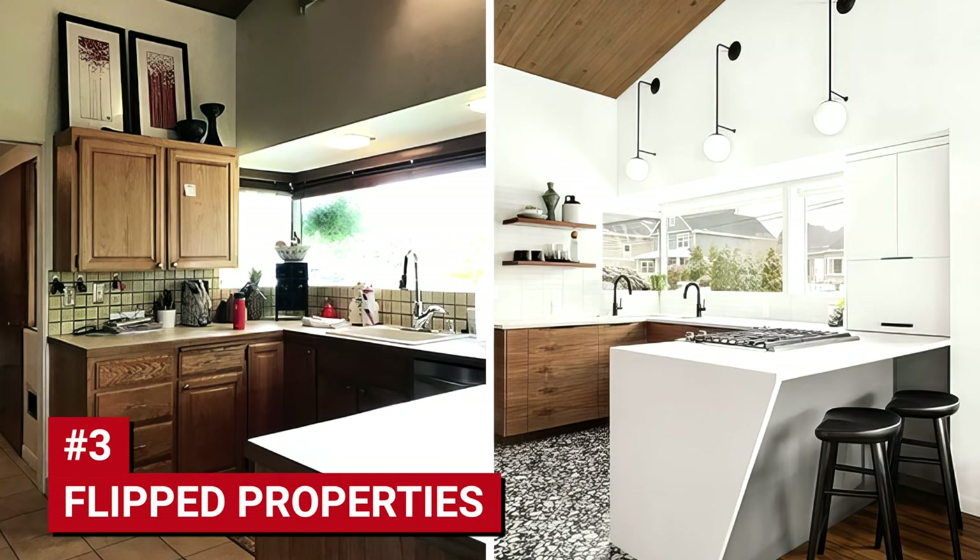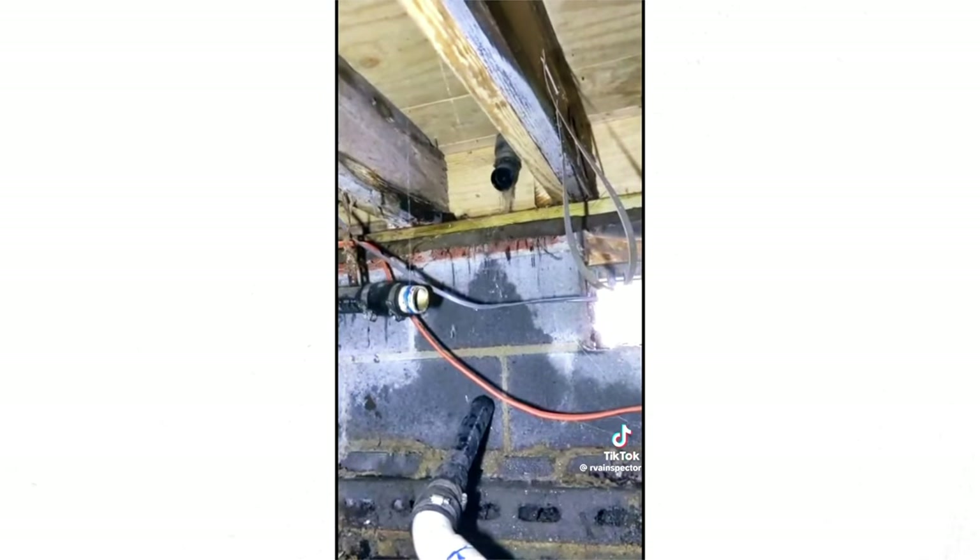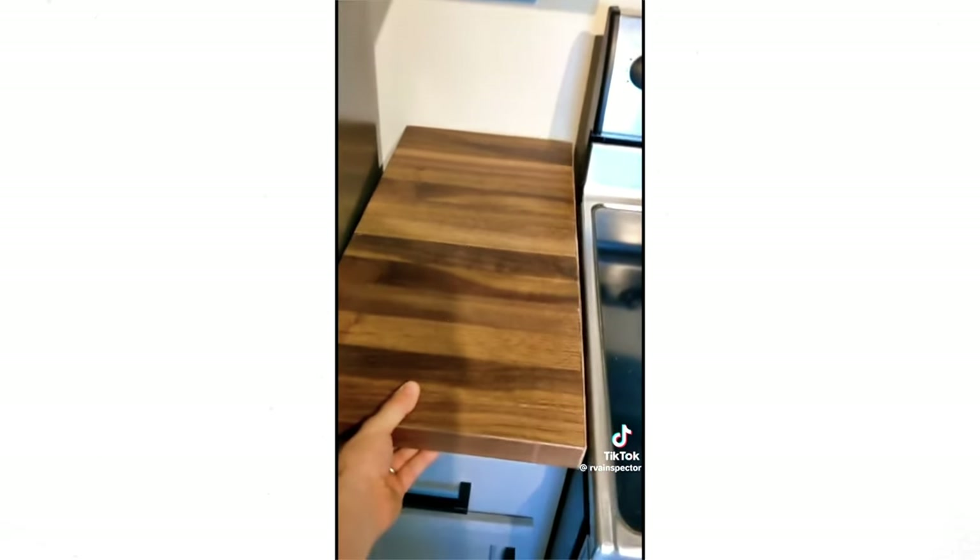Number three: homes flipped by an LLC, other corporation, or investor. These homes can look fantastic on the surface, but renovations are often done quickly and cheaply just for profit. I received a call from someone who just bought a house flipped by an investor. After moving in, they discovered a bunch of shoddy work that was very costly to fix, and they wanted to know if they had any recourse — unfortunately they didn't, as their inspection period had already passed.